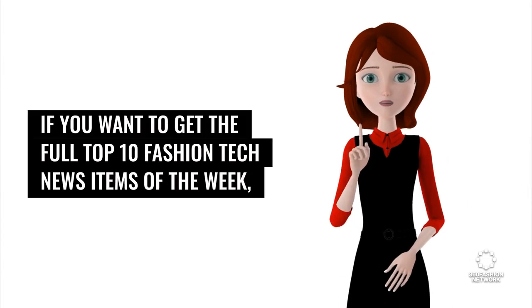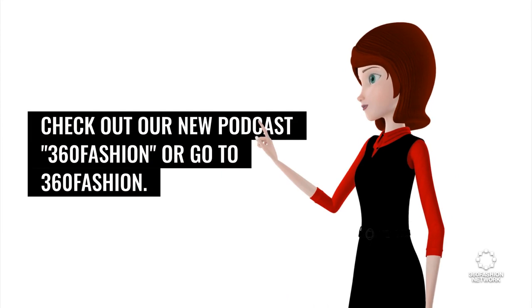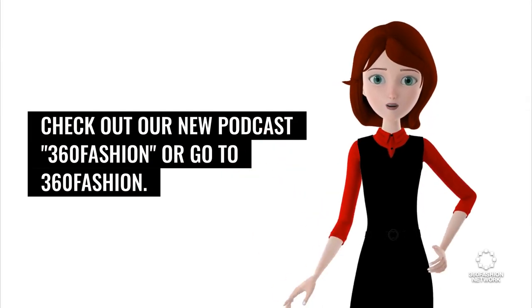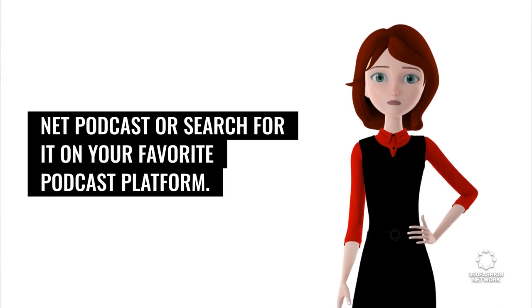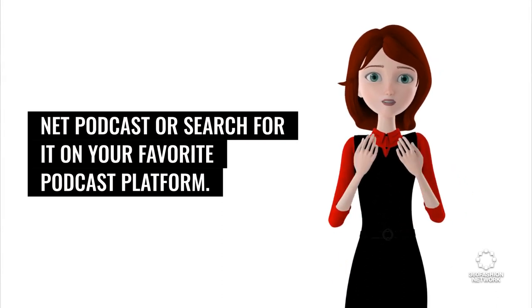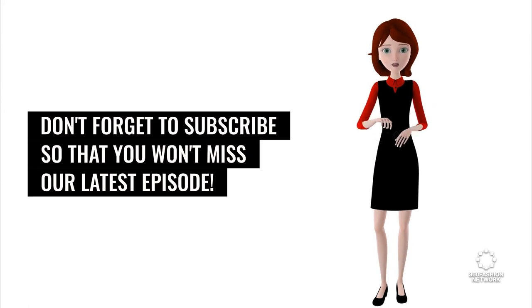And that's it for today. If you want to get the full top 10 fashion tech news items of the week, check out our new podcast 360 Fashion, or go to 360Fashion.net podcast, or search for it on your favorite podcast platform. Don't forget to subscribe so that you won't miss our latest episode.